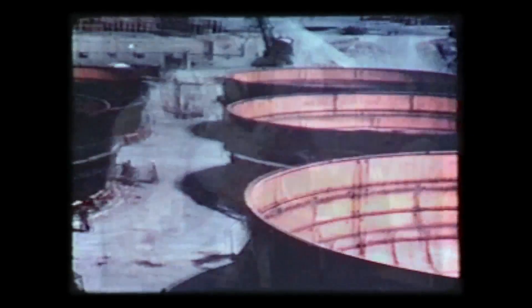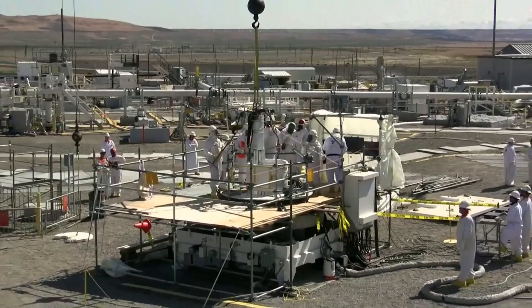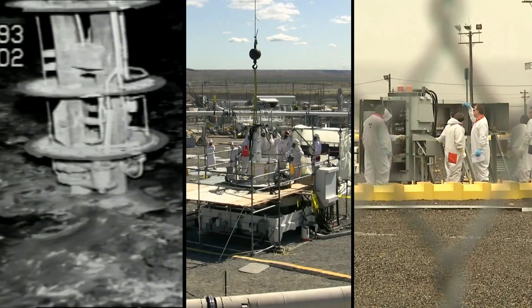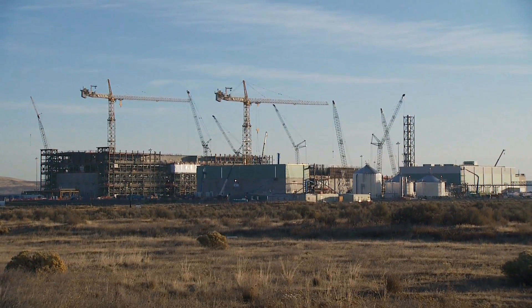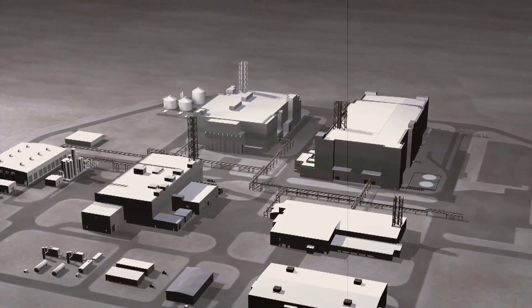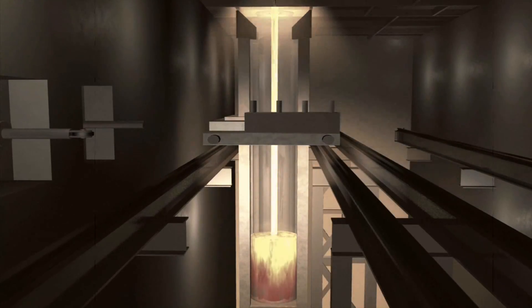More than 60 years after Hanford embarked on a secret government mission that provided the plutonium for the world's first atomic weapons, the Hanford site is now in the process of making history of a completely different sort. The Department of Energy Office of River Protection is preparing to treat millions of gallons of radioactive liquid waste at what will be the world's largest, most complex nuclear waste treatment facility. Once up and running, the Waste Treatment Plant, also known as the Vitrification or VIT Plant, will immobilize Hanford's radioactive liquid waste into thousands of glass logs for safe, long-term storage.